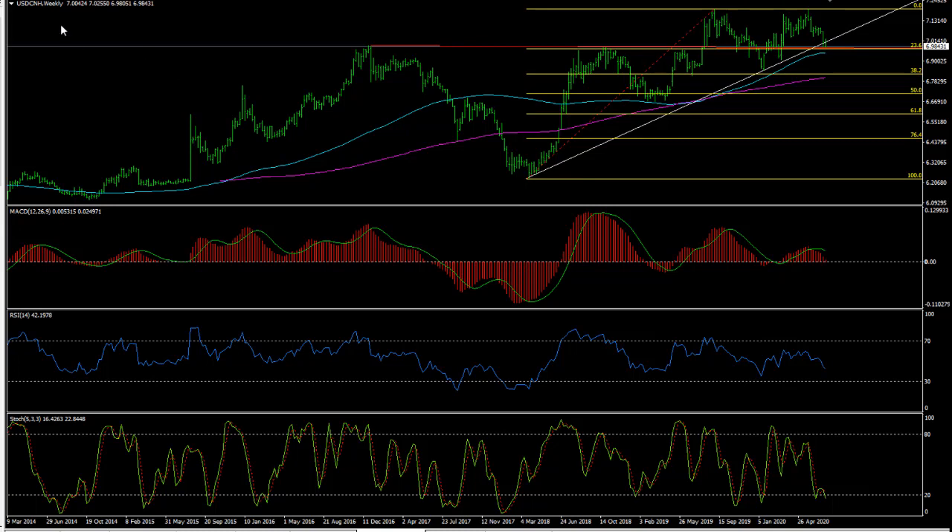Moving along to currencies — this is the US dollar against the offshore Chinese yuan on a weekly chart. It does look as though we're in the process of breaking this uptrend which goes back to 2017. We're sitting right on Fibonacci support at 6.84 and in line with these previous tops. This should be pretty good support, but if we do break it we can move down to the 100 week moving average at 6.94, and below there the Fibonacci support and 200 week moving average around 6.80 to 6.82 would be the target. The weekly charts are pointing lower and we've got long-term bearish divergence, so trading the dollar from the short side there is possibly the way to go — we're going to see further strength in the Chinese currency.